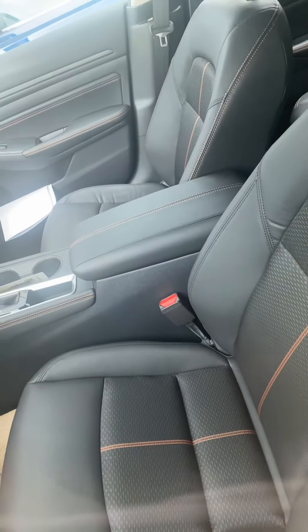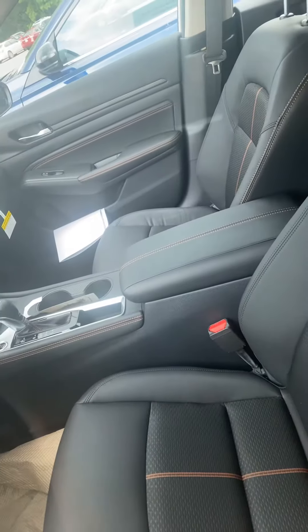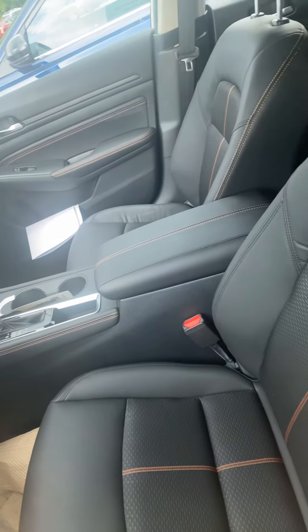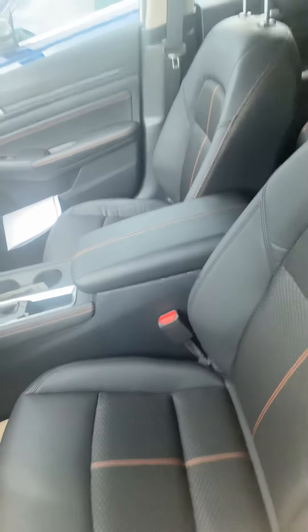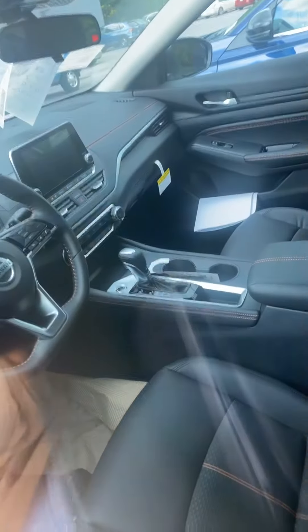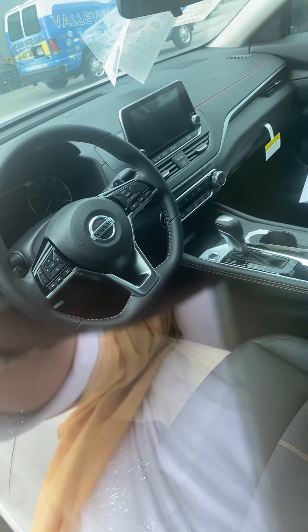I'm just going to give you a quick little peek of the inside. You can see it's got the sport stitching in it. It also has leather accents — the middle console is leather, it's got leather trim seats, and the middle part is more of a sport mesh, so it's a lot more water-resistant than regular cloth. You can see your touchscreen in there and all your steering wheel controls.